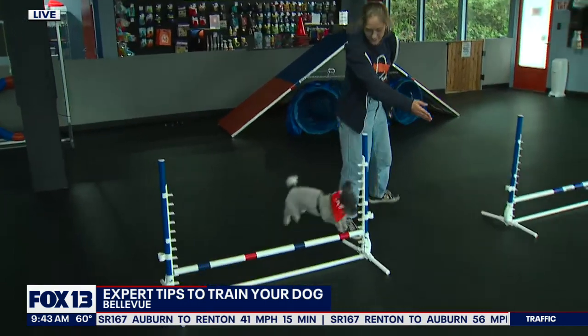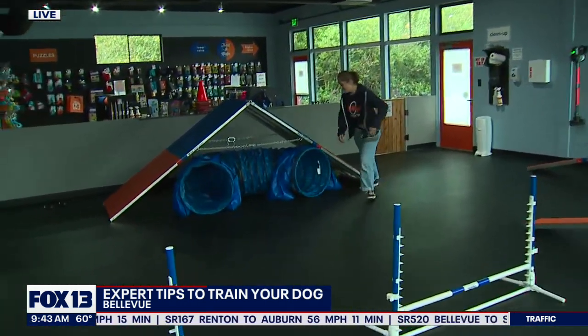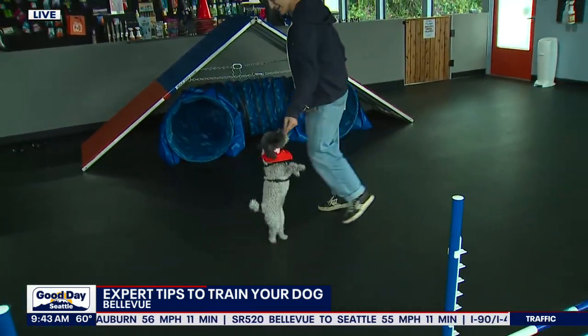The Zoom Room offers agility training as a way to keep dogs in shape and mentally active. We set up different obstacles — it's a great part of socialization, getting your dogs comfortable on equipment, whether it be an A-frame, a teeter, or some jumps. It's great for mental stimulation and for learning how to communicate with your dog through body language. Look at that little guy go — who's having the best day ever?